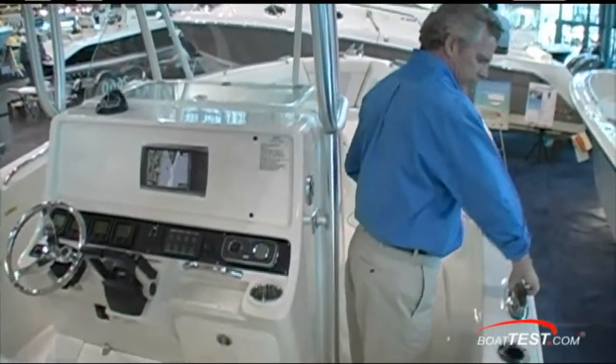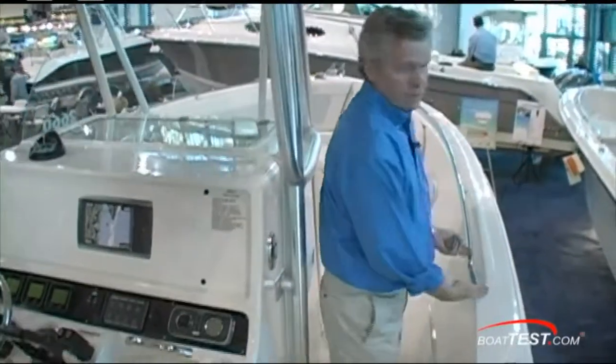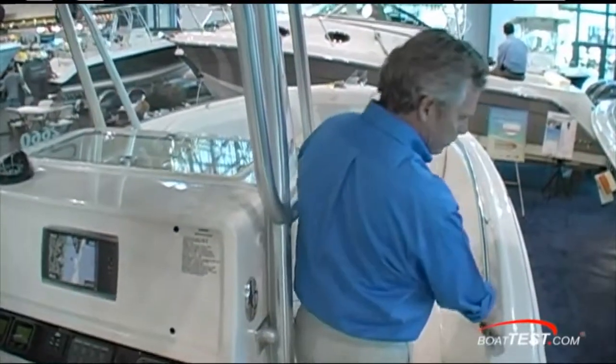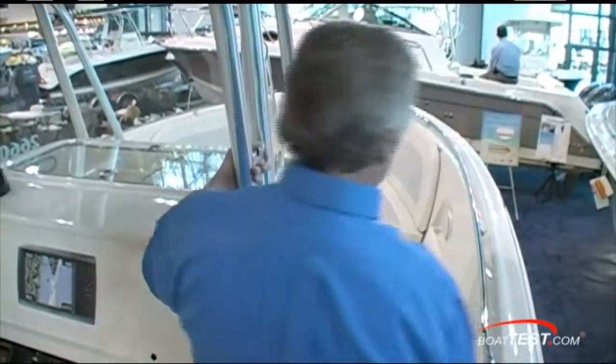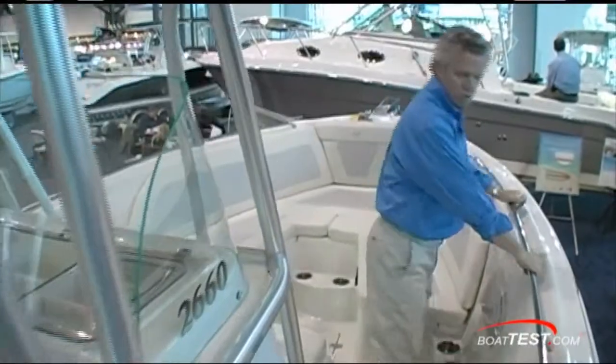As we move forward, there's a pop-up cleat — seven inches — and another rod holder. The stainless steel grab rail goes all the way back to this area, so when you really need to grab your way into a head seat, you've got everything to hold on to.